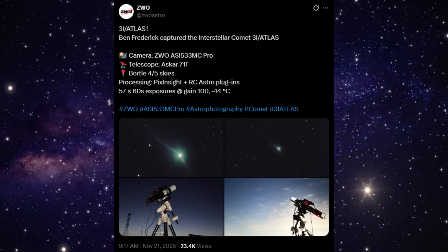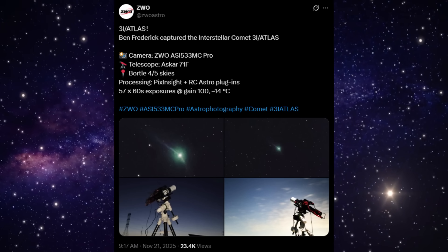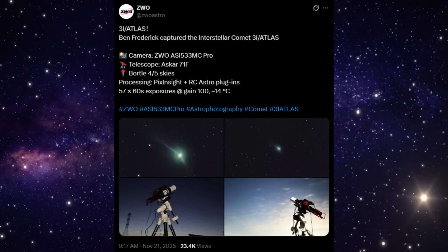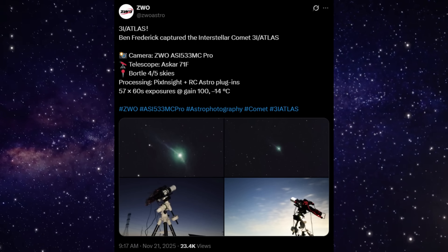Here's the key detail: that forward-facing jet doesn't look chaotic. It doesn't look random. It looks focused, and that matters because interstellar objects aren't supposed to behave like this so clearly.